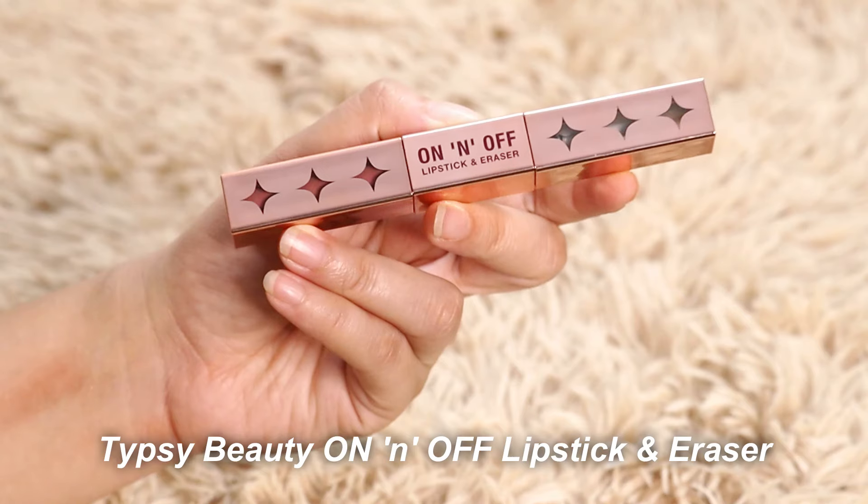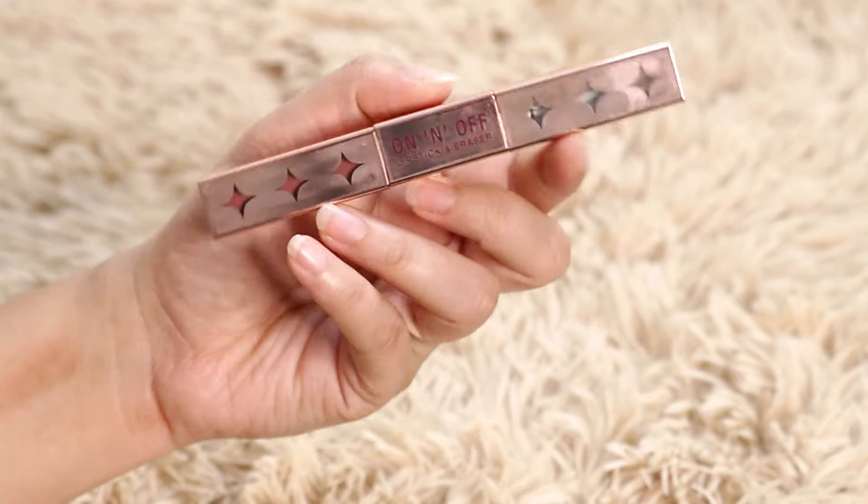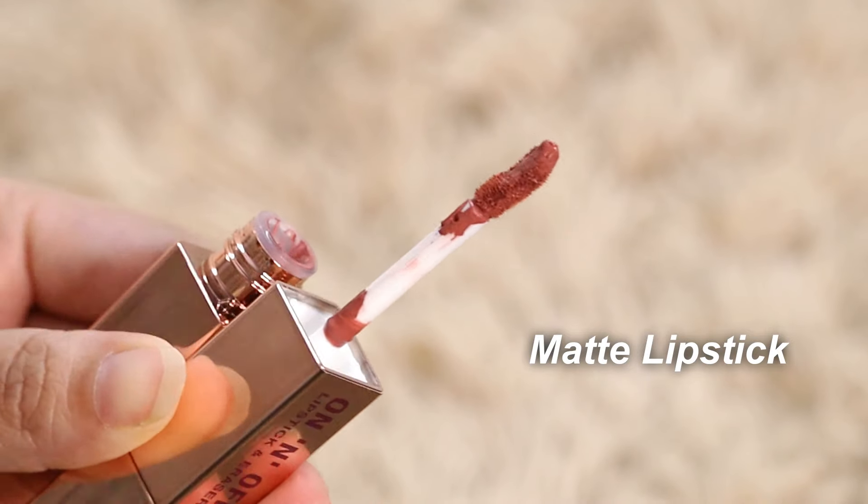Next is a lipstick I've wanted to try for a long time because of all their marketing. I'm talking about Tipsy Beauty On and Off Lipstick. It's a dual lipstick — on one side you get a lipstick and on the other side a clear gloss described as an eraser. The packaging is pretty but you can't really make out the color through the small holes. The matte lipstick I'm wearing is in the shade Raise a Toast, and it is so beautiful.